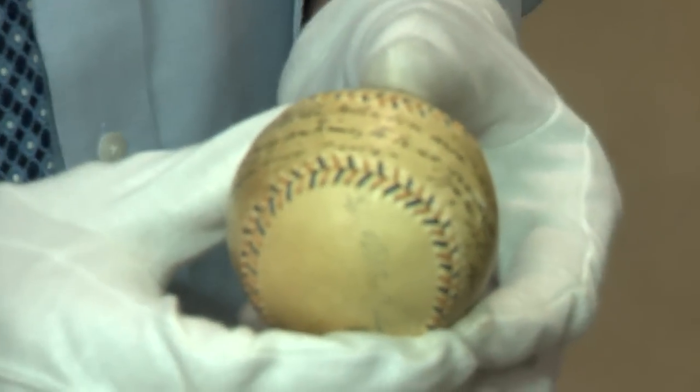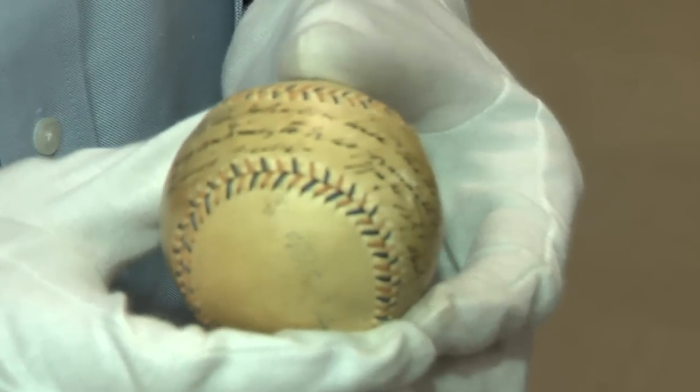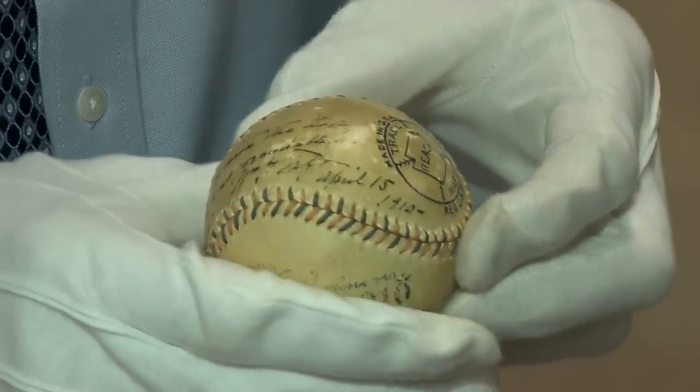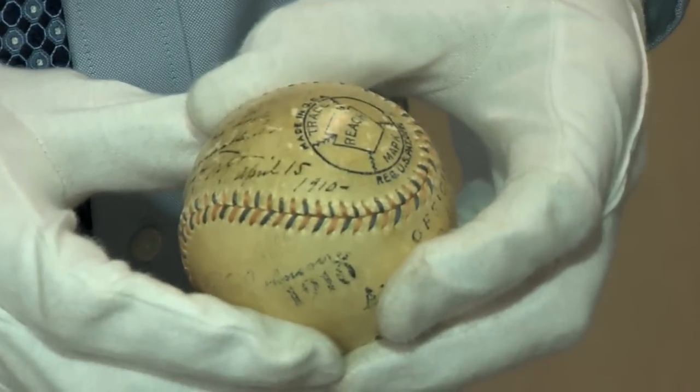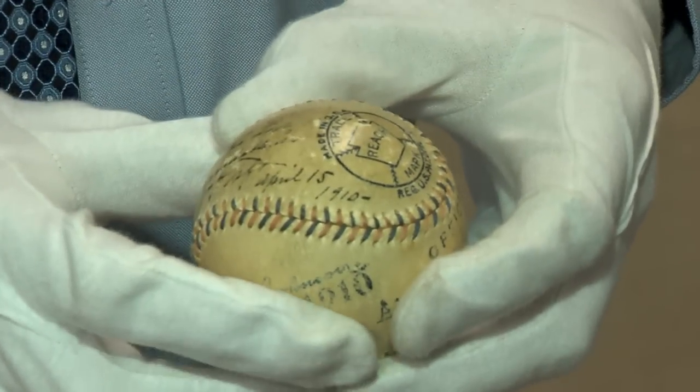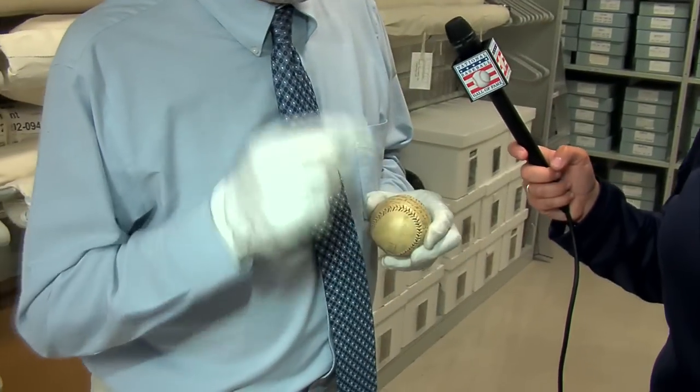The fun thing about it is the inscription on this ball. On April 15th, Walter Johnson had a friend take the ball to the White House so Taft could sign it. And it says: 'For Walter Johnson, with the hope that he may continue to be as formidable as in yesterday's game. William H. Taft, April 15, 1910.' This is a tradition that has gone on pretty much ever since. Every president since Taft has thrown out a ceremonial Opening Day pitch at least sometime during their tenure, except for Jimmy Carter, who threw out a ceremonial first pitch at the 1979 World Series to compensate for not having done Opening Day.